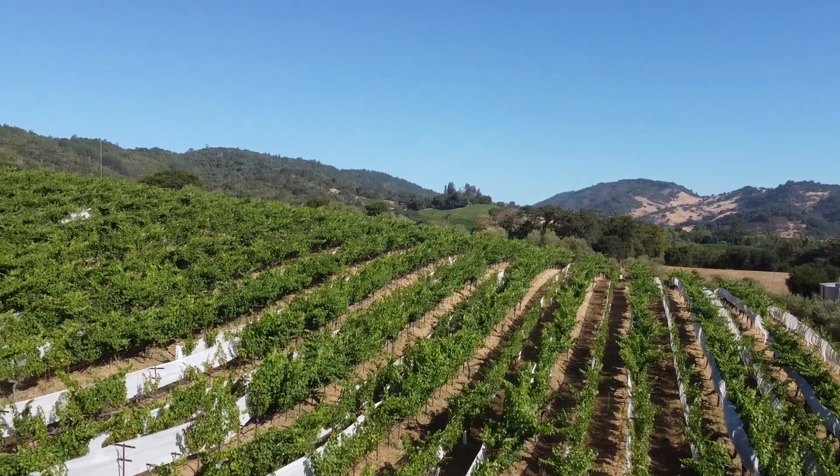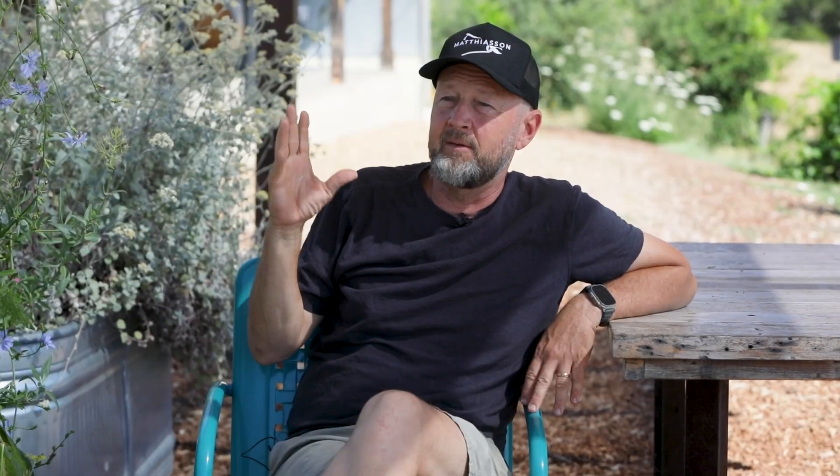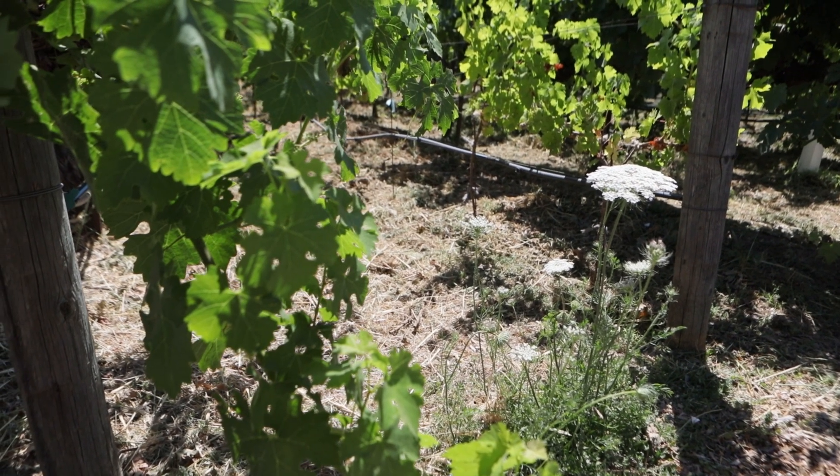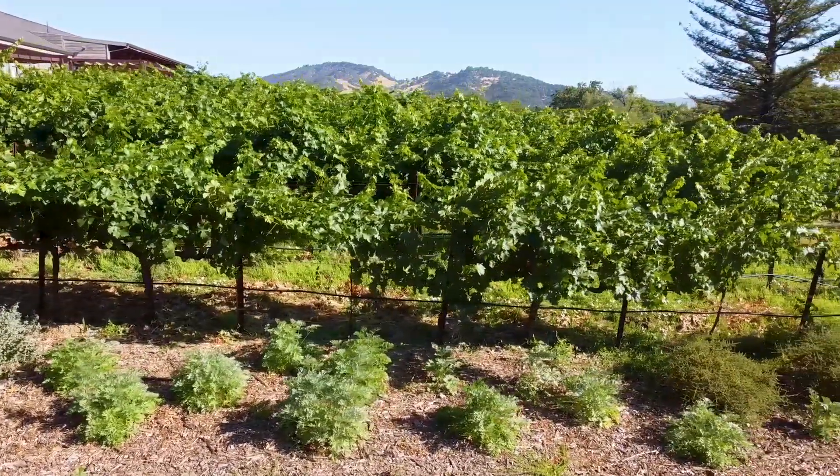The natural habitat here would be oak woodlands with some chaparral on these more exposed hillsides. We have a lot of different soils in Napa, and you have all these different microclimates, so you have a lot of variety with grapes and wine and also what we need to do to take care of them organically.